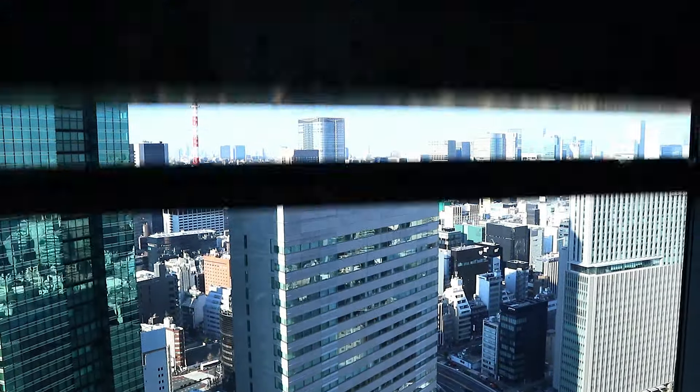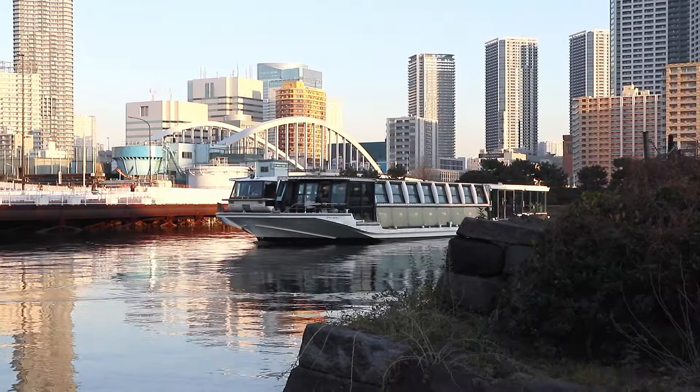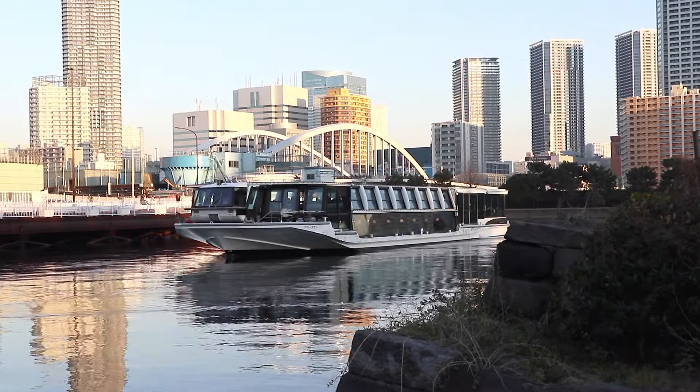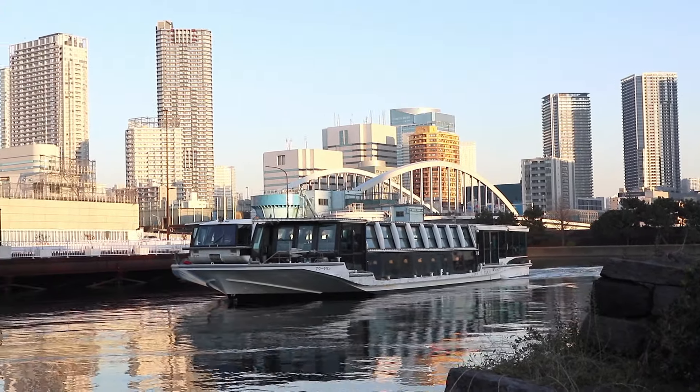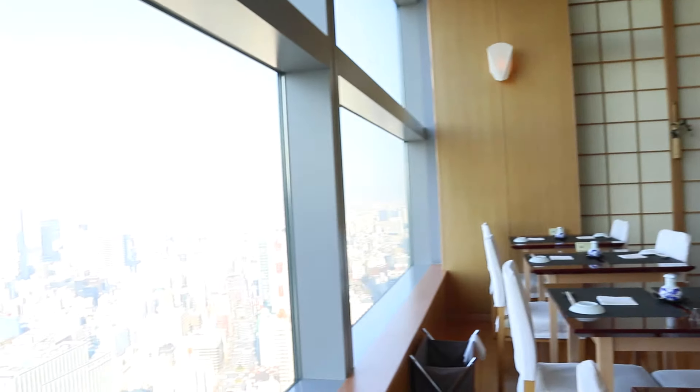Because Asakusa is totally overcrowded during the day, we actually recommend you start off downriver at Shiodome first. Here you can have a late lunch with amazing views, then you can take the scenic riverboat route to Asakusa, which most tourists totally miss out on.